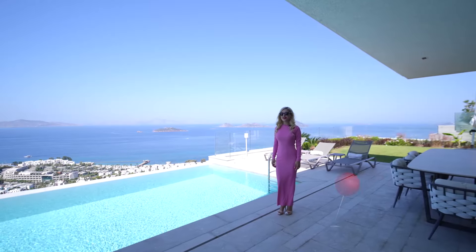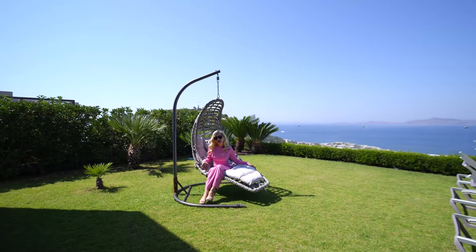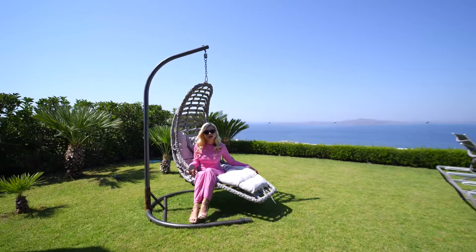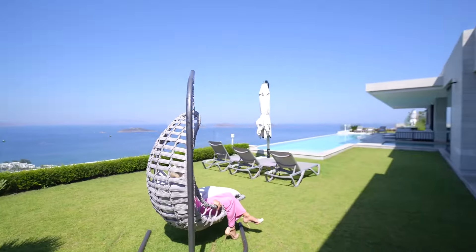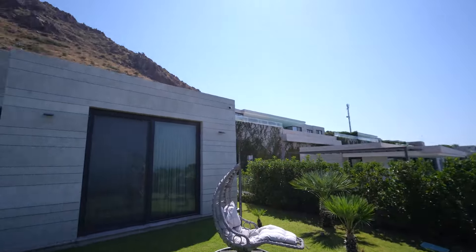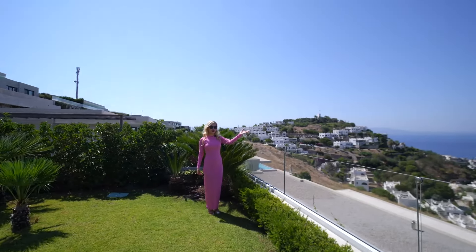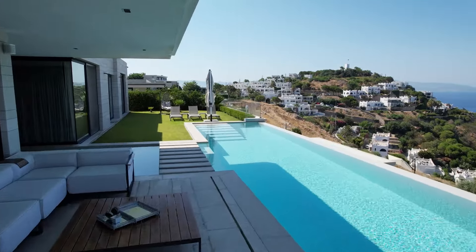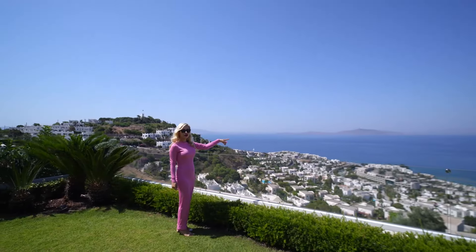If you're ready, let's start our tour. As always, we start from the garden. We have a seating area here — this is a place where you can sit down and daydream. We're located on the Aegean hills, and look at the views from here: uninterrupted views of the Aegean. It looks fantastic.